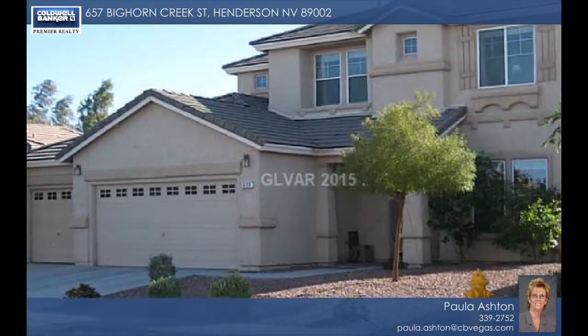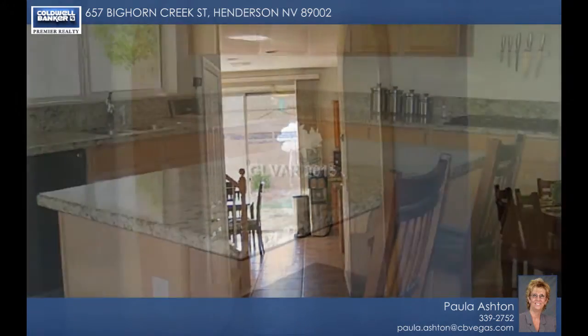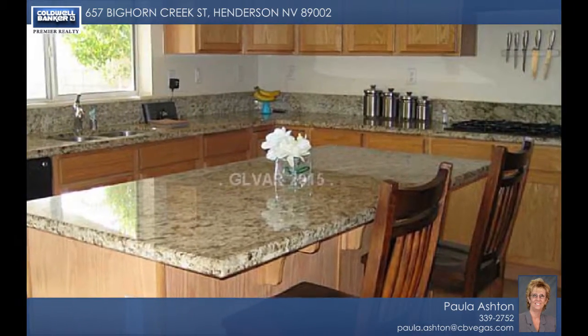Don't miss this immaculate home in a gated community. This two-story backs to the walking trail and features a three-car garage with a fourth door into the backyard, great for boats.